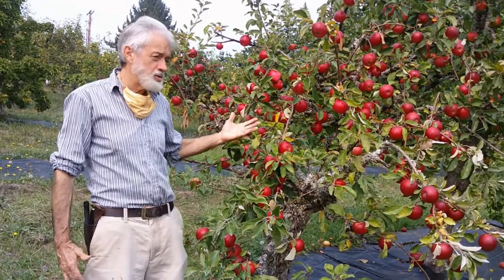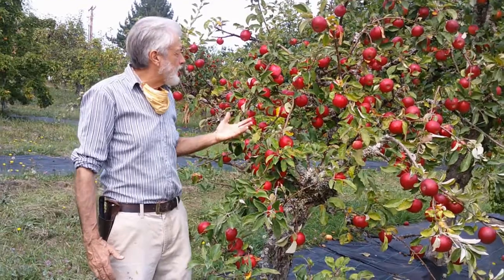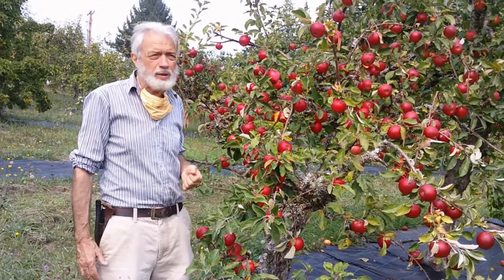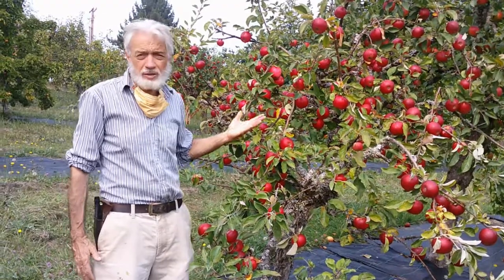It's crisp, juicy, sweet, with an interesting flavor — not a super sweet apple, but a multi-purpose apple that we find good not only for pies and fresh eating, but also for ciders and sauces.